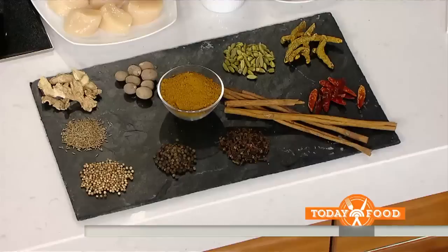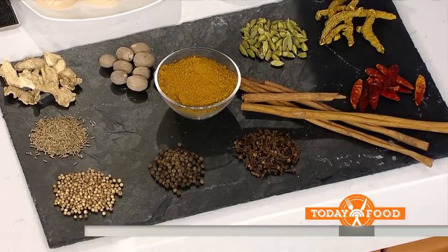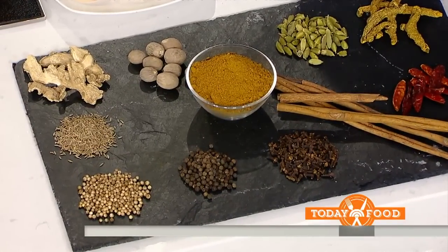People always ask me how do I stay so slim eating all that food on Top Chef? A lot of it has to do with spices, because they really do raise your metabolism. They add flavor without adding a lot of fat and calories.